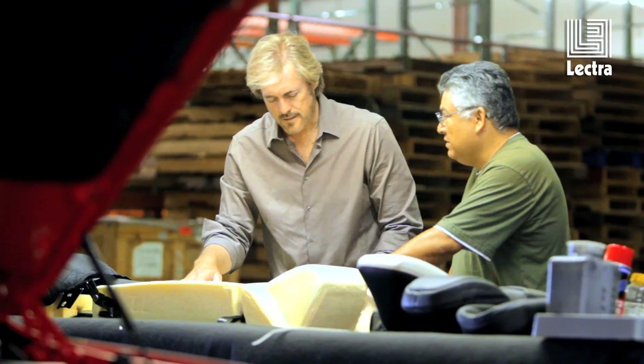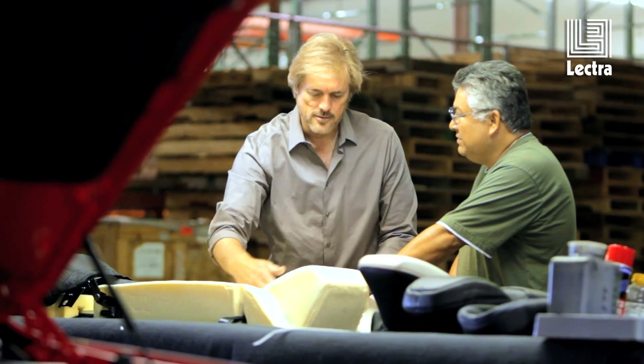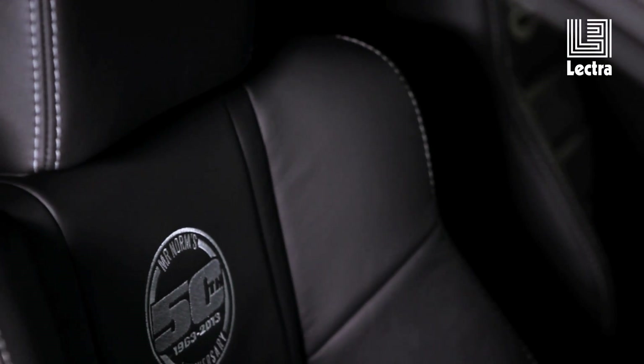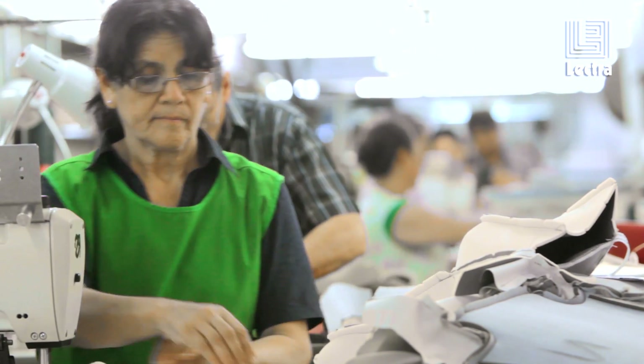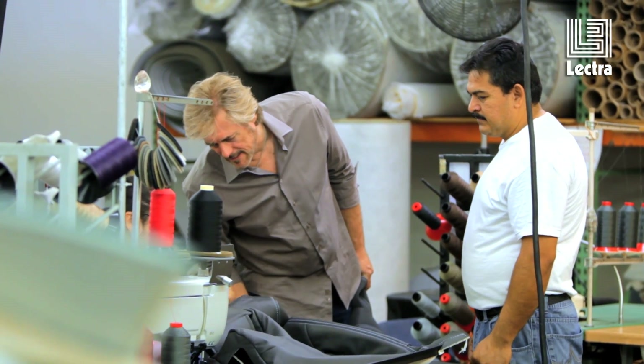We offer interiors for more than 3,000 different vehicle applications. Every interior can be ordered in more than 140 different colors and customized in many ways. Every interior consists of more than 200 parts, so there are literally millions of permutations and combinations of interiors that you can order. It's a very demanding environment, and we have one day in which to make our product.